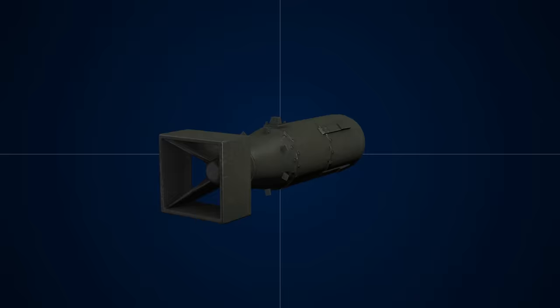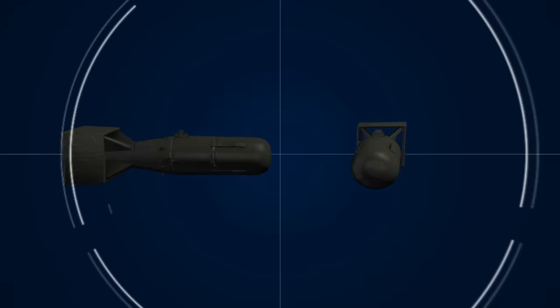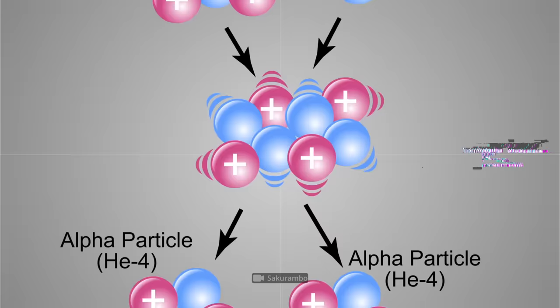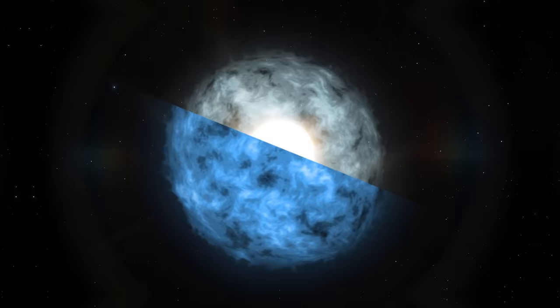Some people think that atomic bombs and hydrogen bombs are virtually the same. To some extent, this is true because both types of bombs are categorized as nuclear weapons. Nuclear arms are weapons of mass destruction that use nuclear energy to create an explosion. This energy is contained in atomic nuclei and is released during nuclear reactions and radioactive decay — processes similar to those occurring in the nuclei of stars.